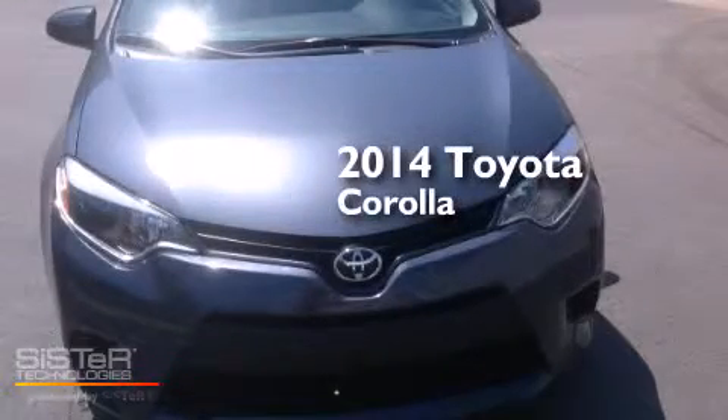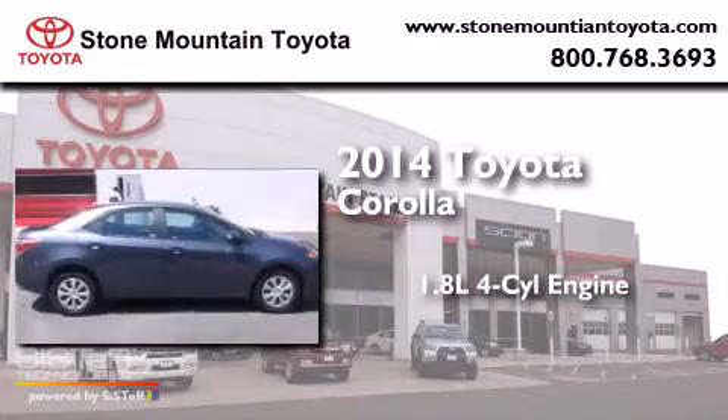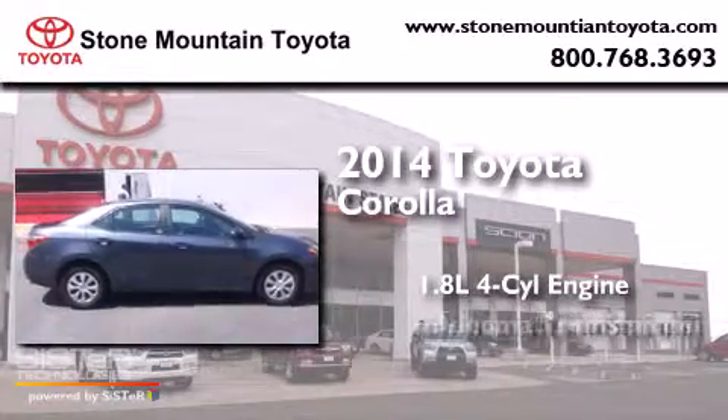This is a 2014 Toyota Corolla. It features a 1.8-liter four-cylinder engine and an automatic transmission.